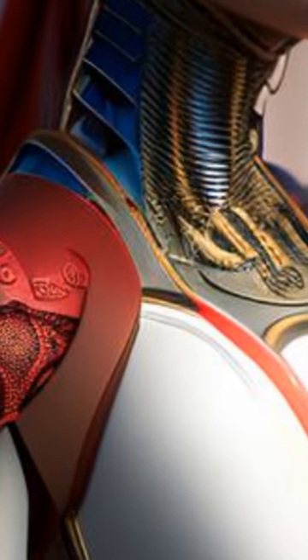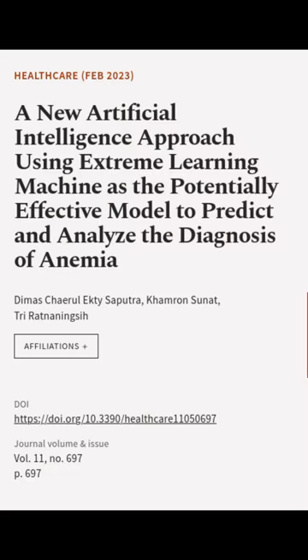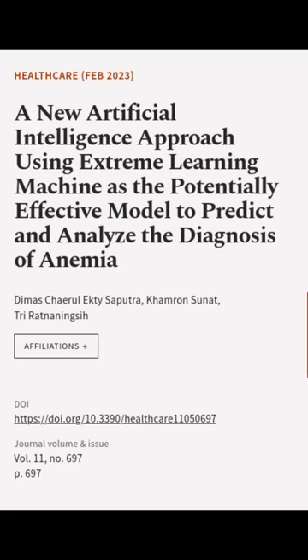The model achieved an accuracy rate of 99.21%, sensitivity of 98.44%, precision of 99.3%, and an F1 score of 98.84%. This article was authored by Demas Keral Akhtisaputra, Cameron Sunit, and Tri Ratnaningsi.